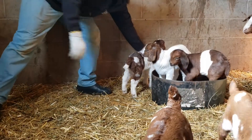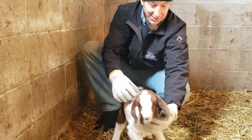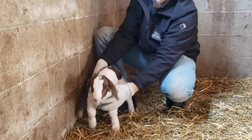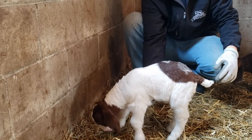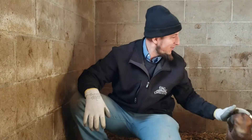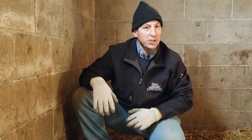And here we have a really nice little doe kid as well. Just look at the coloring on it. We're using a painted dappled boar buck and just producing really nice kids — just really proud of our kids here and what they're doing.